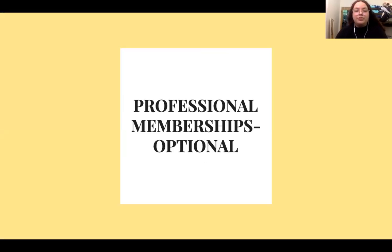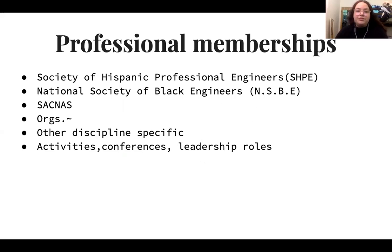You're also able to include professional memberships, though this is optional. Professional memberships can include organizations that are discipline-specific. For example, here at UCSC we have the Society of Hispanic Professional Engineers or the National Society of Black Engineers. Other professional memberships can include certain activities, conferences, or leadership roles you held within those organizations.